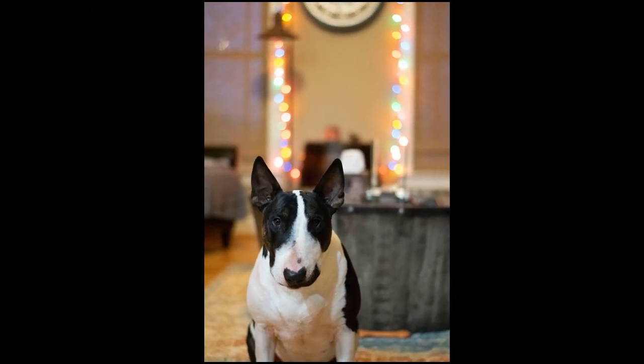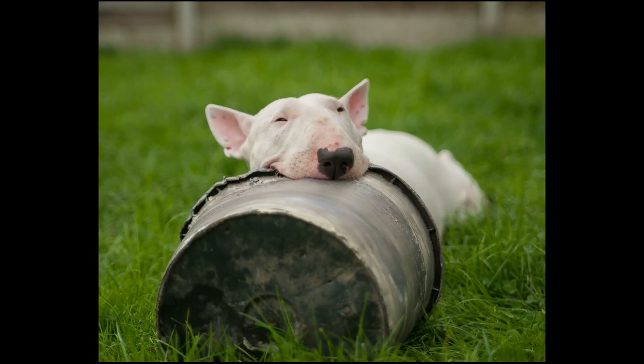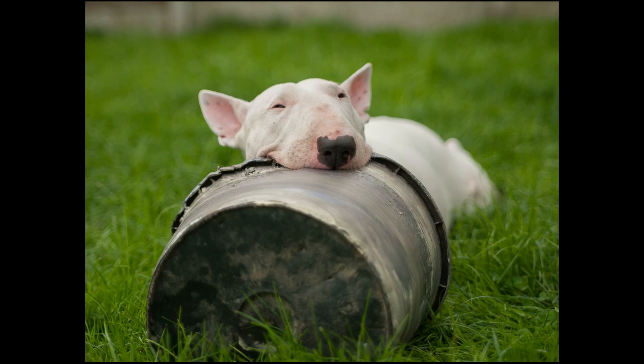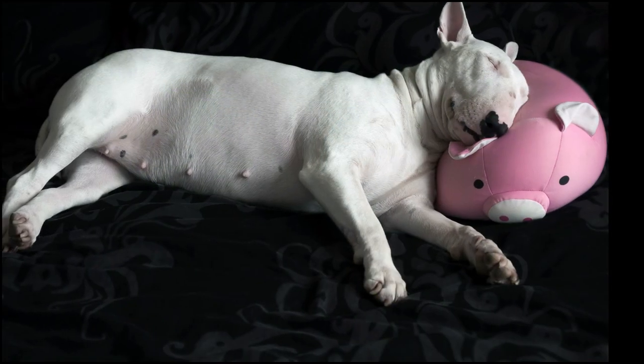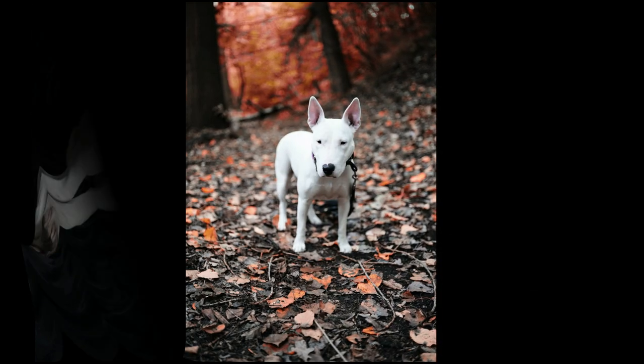The amount of food your dog eats should depend upon factors like age, size, build, activity level, and metabolism. A highly active dog needs more food compared to others. The quality of dog food you get for your pup makes a huge difference as well — the better the food, the more it will nourish your dog.